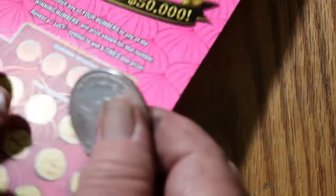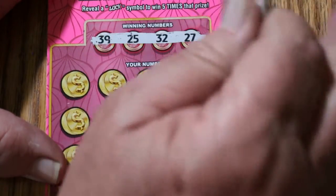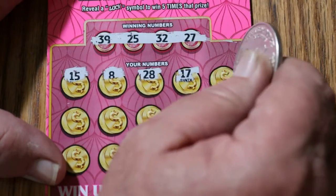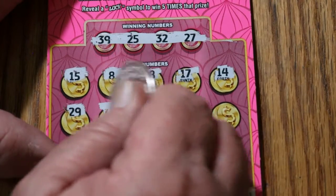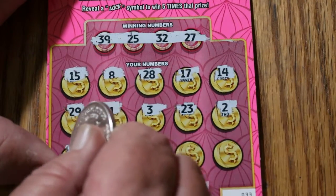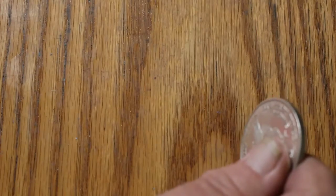Ticket 33. Numbers: 39, 25, 32, and 27. Board: 15, 8, 28, 17, 14, 29, 1, 3, 23, 2, 33, 6, 7, 44, and 43. Nothing there.